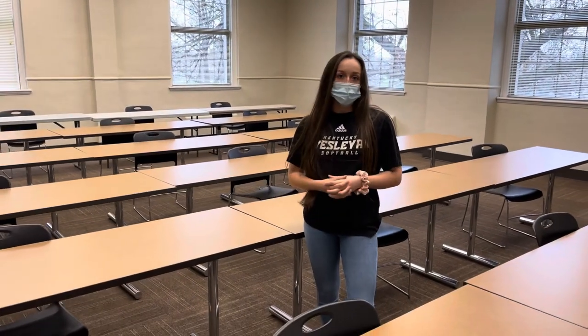Here we are on the second floor of our administration building in one of the classrooms here that's typically used for American history. One of my favorite parts about this classroom is the furniture. Especially in times like these, it makes for a great workspace where you're able to distance from each other, but also under normal circumstances, it's more workspace for everybody.